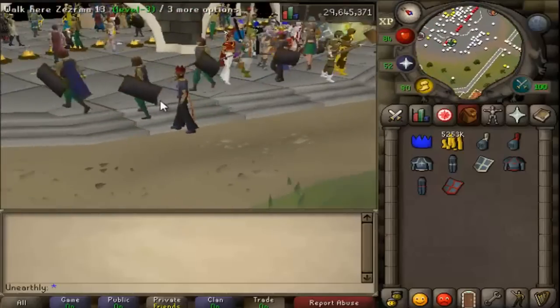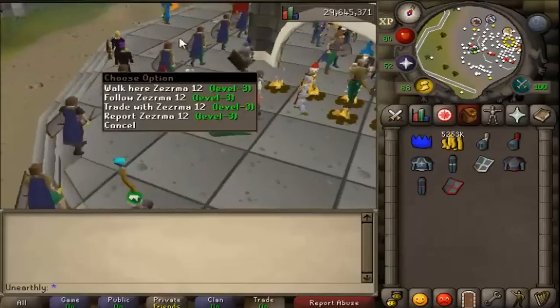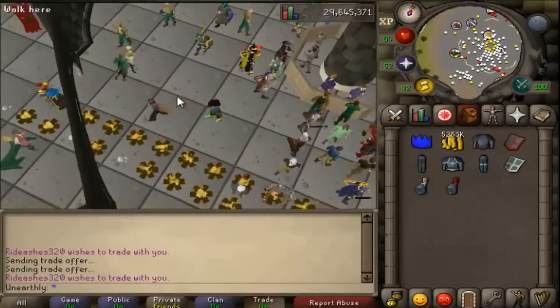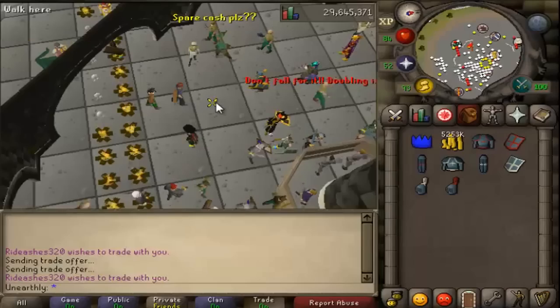Being one of the most iconic memes back in the day, it will forever stay remembered by the original players and holds some sort of nostalgic and sentimental value for most of us. Trimmed armor was the high-end free-to-play item for all players and was the most expensive, actually next to the gilded armor set.